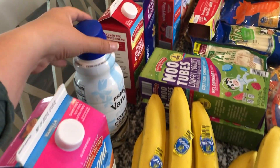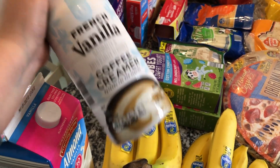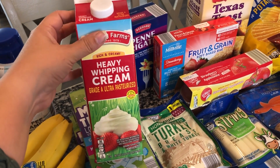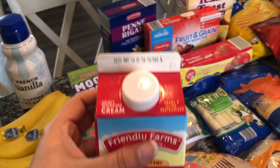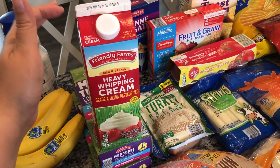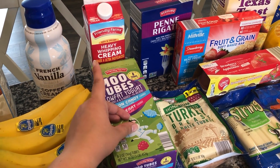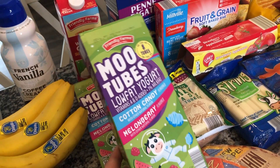I got unsweetened vanilla almond milk and also more coffee creamer for my husband — he liked the French vanilla coffee creamer from Aldi so I got him another one. For the pasta recipe I picked up some heavy whipping cream. I won't use all of it for that recipe, so I'll check the expiration date and possibly roll it over into next week. I did look it up and it was cheaper here at Aldi than at Walmart.